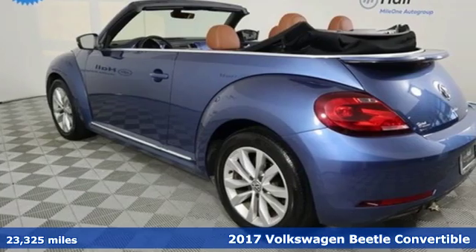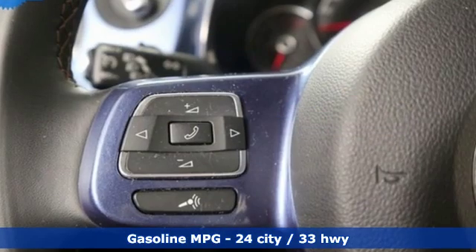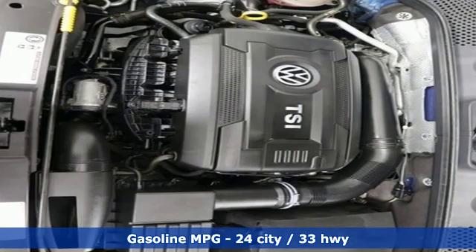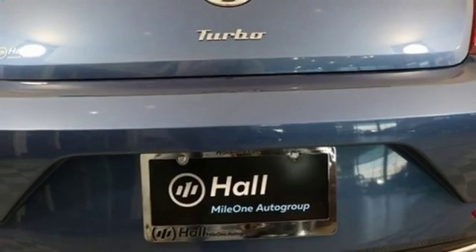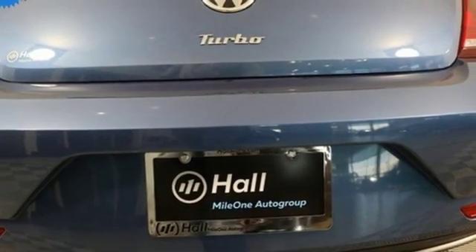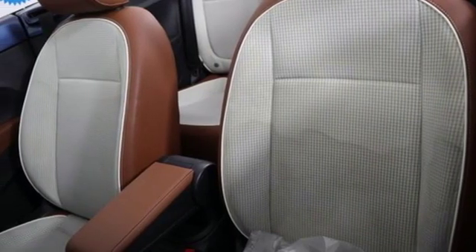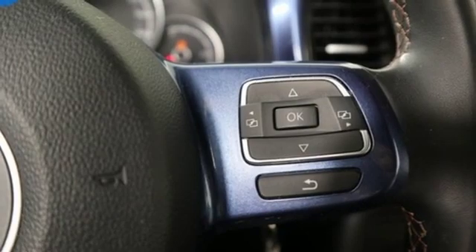You'll look forward to every drive with features like these: streaming audio, power heated mirrors, front heated bucket seats, auto dimming rear view mirror, wireless phone connectivity, leather steering wheel, automatic transmission, power convertible roof, gas pressurized shocks, and intercooled turbo inline four cylinder engine. Car and Driver finds its shape among the most distinctive on the road.